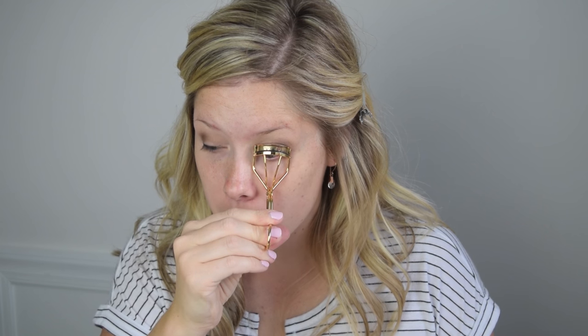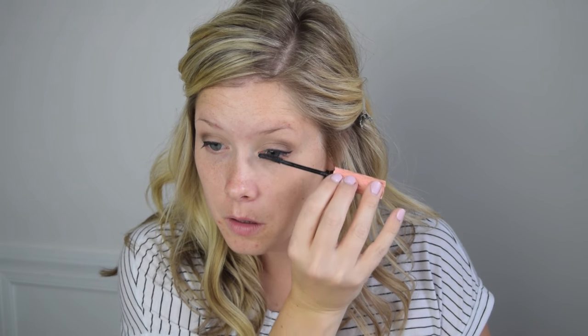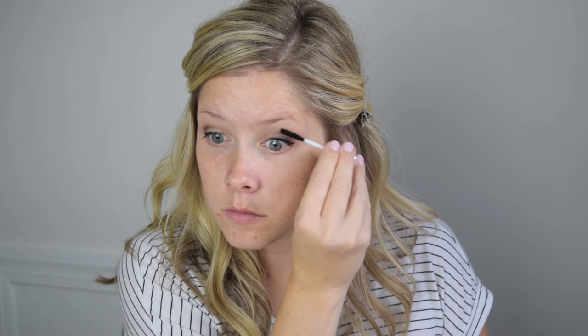I want lots of lashes always, and specifically for this look, so I'm going to use my first coat of mascara and then some lash fibers. I've got tutorials for this so I'll link it here if you want to see the whole process, but I'm just going to show you the basics here.